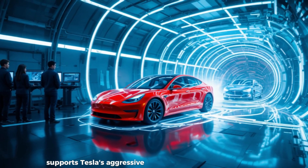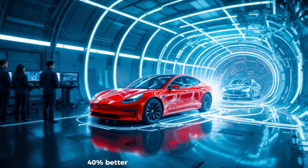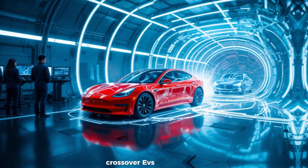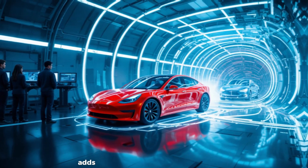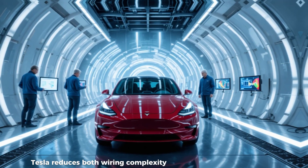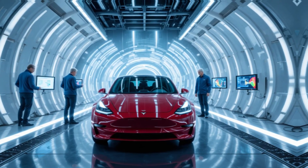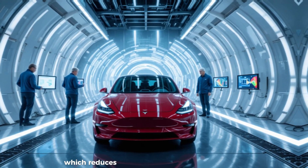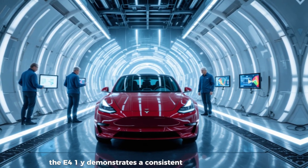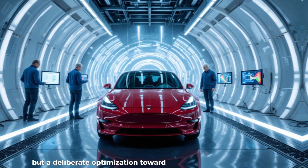When scaled across hundreds of thousands of vehicles, that becomes a measurable energy savings, supporting Tesla's aggressive target of achieving 6 to 7 miles per kilowatt-hour — 40% better than the 4.2 to 4.5 miles per kilowatt-hour typical in today's larger crossover EVs. Simplifying side mirrors and external components adds another layer of benefit: eliminating power-folding mirrors and puddle lamps reduces wiring complexity, energy draw, one or two kilograms of mass, and even eliminates an electronic control unit, simplifying production. The E41Y demonstrates a consistent pattern — every removed feature represents a deliberate optimization toward mass production and efficiency.